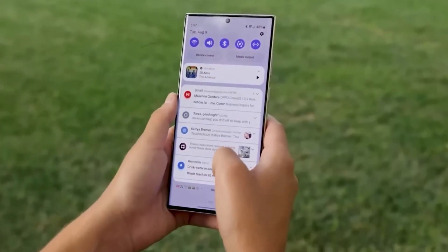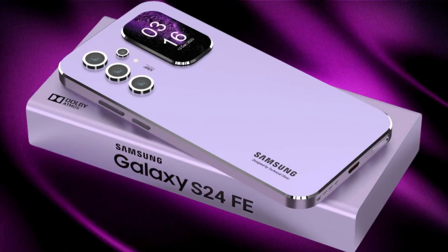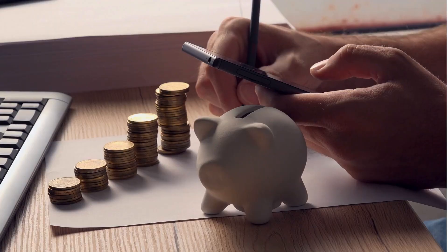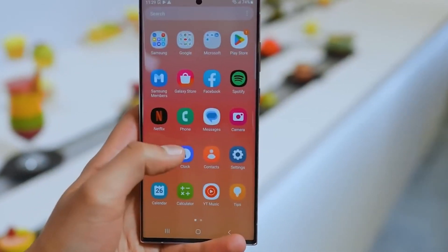Samsung understands that not everyone can afford the latest high-end flagship phones. That's where the Fan Edition Series steps in. With this lineup, Samsung aims to ensure that users with different budgets can still enjoy top-notch features.